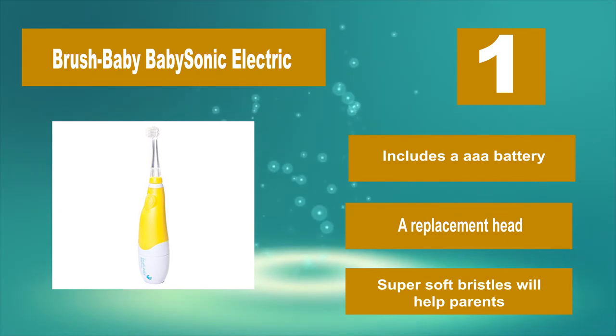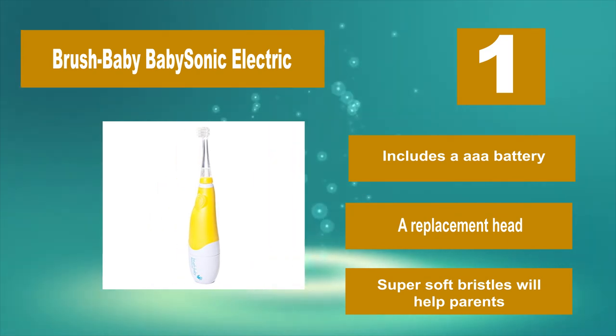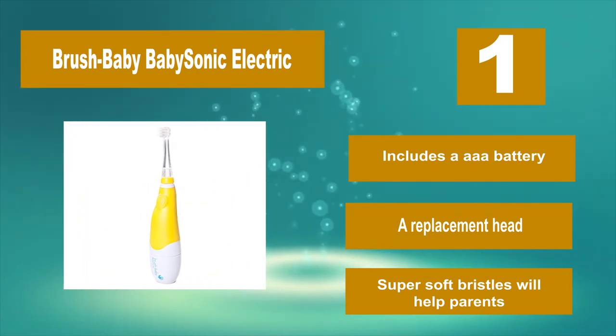Includes a AAA battery and a replacement head. Super soft bristles will help parents brush effectively.